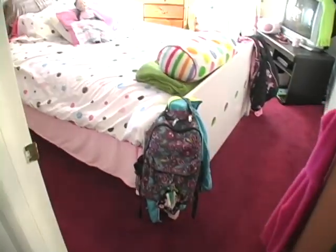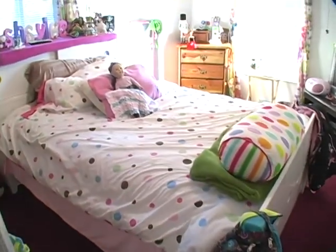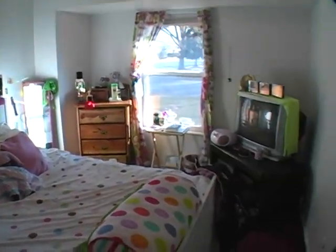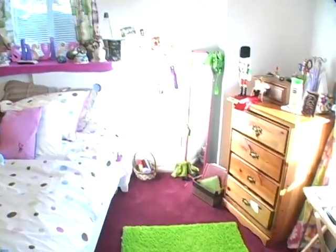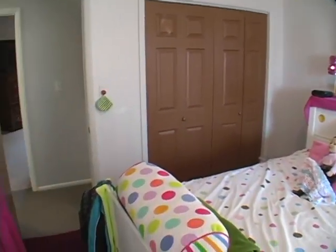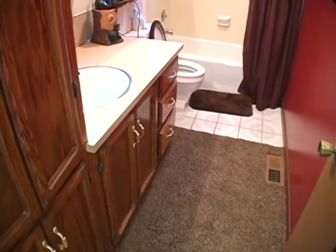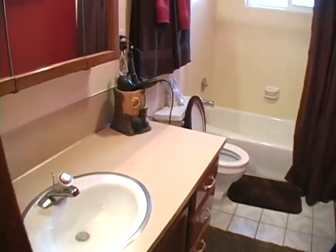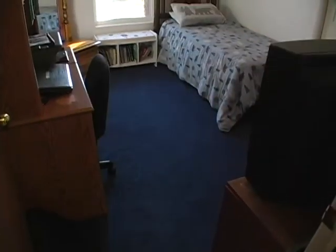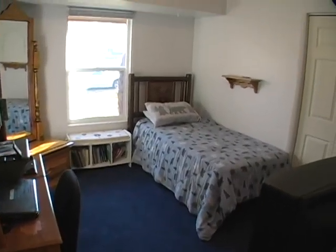This is the second bedroom. May we point out that all of the windows have been updated throughout this home. This is the main level bathroom with a linen closet. Here is the third bedroom on the main level.